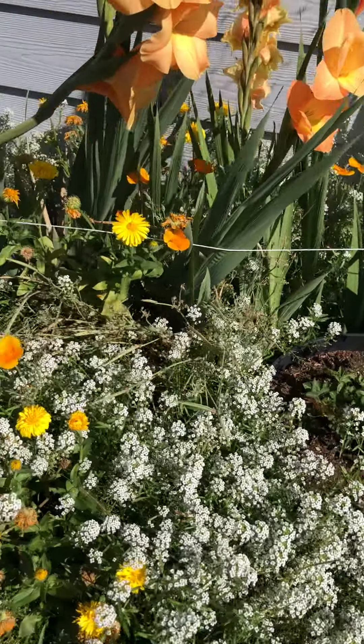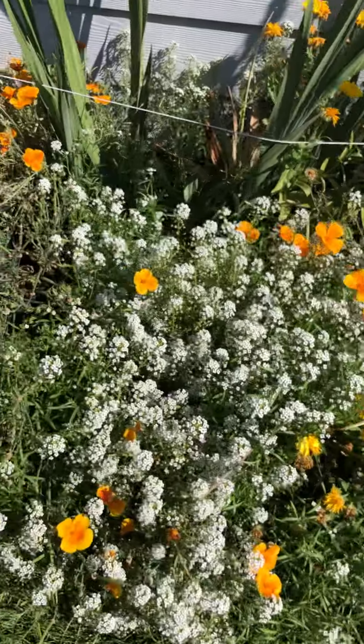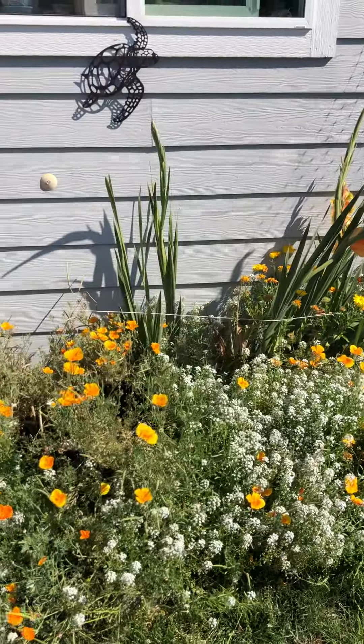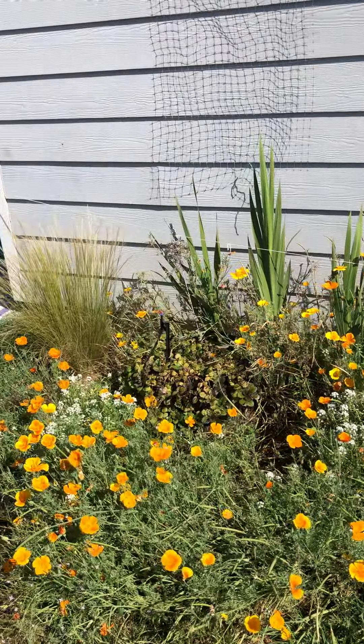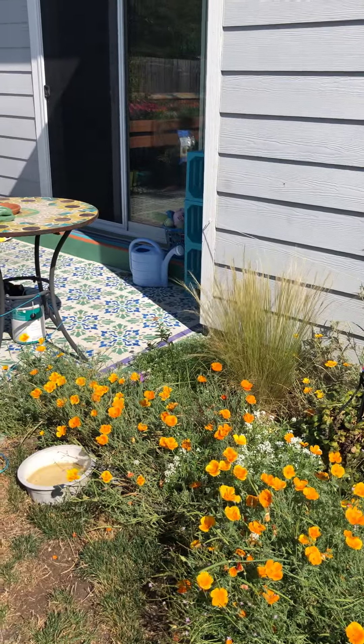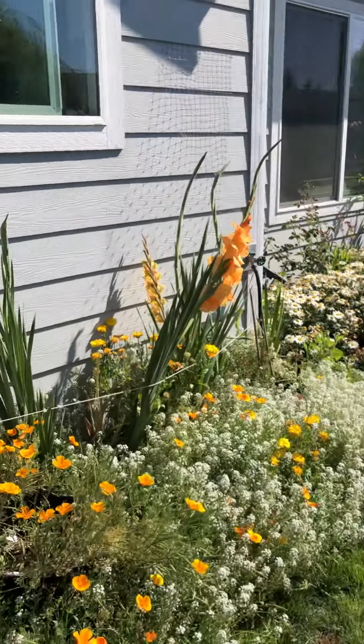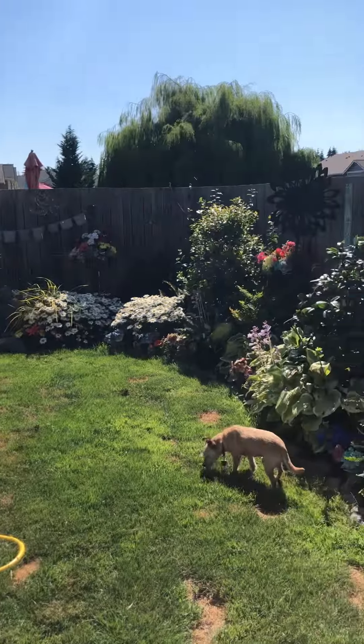There are actually pots in there but you wouldn't know it because they're completely overcome by the alyssum and the poppies. I did move a daisy back into that corner. So that is an abbreviated garden video this year.